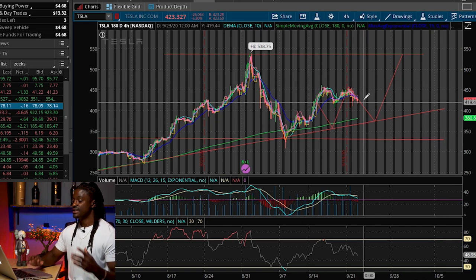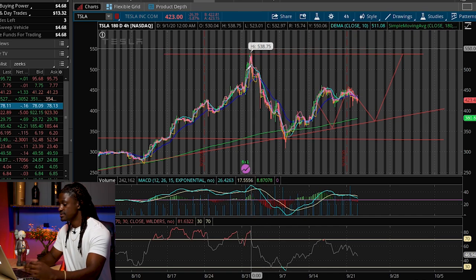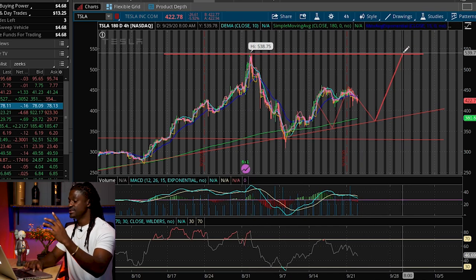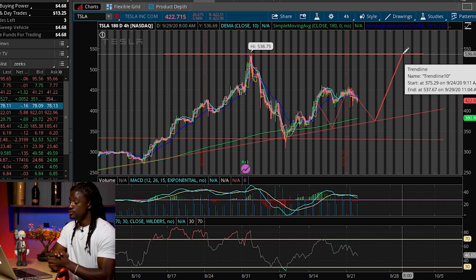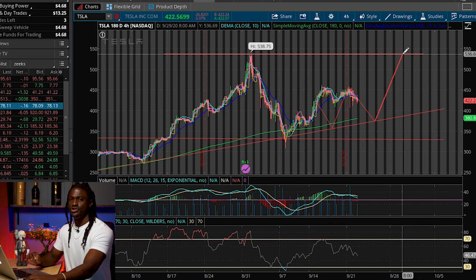If great news comes out, I believe Tesla would make a double top. A double top is two hills — it reaches the top, comes down, then comes back up to touch the $538 line again. But that's only if amazing news comes out.